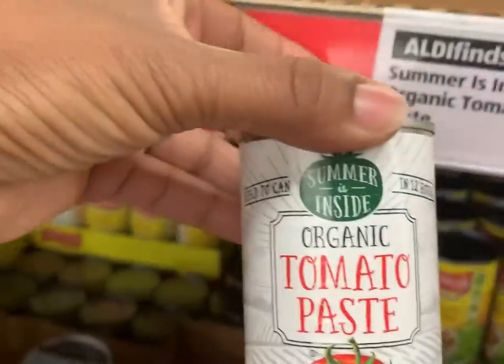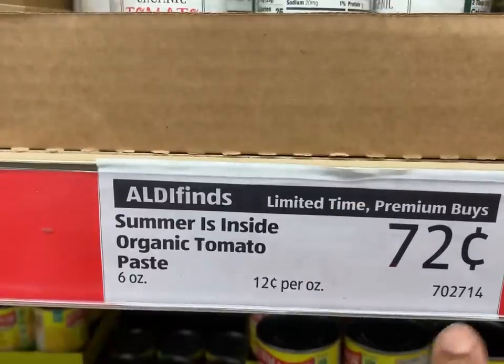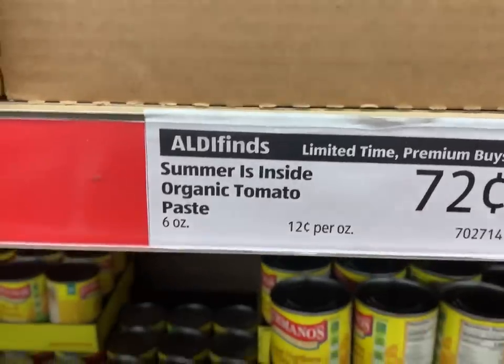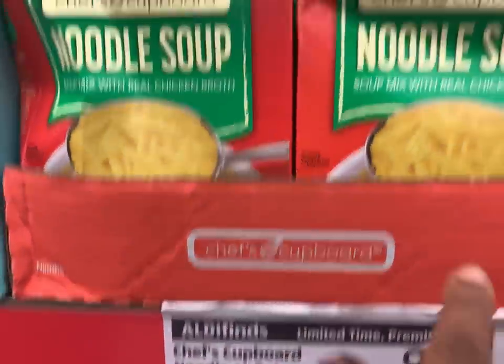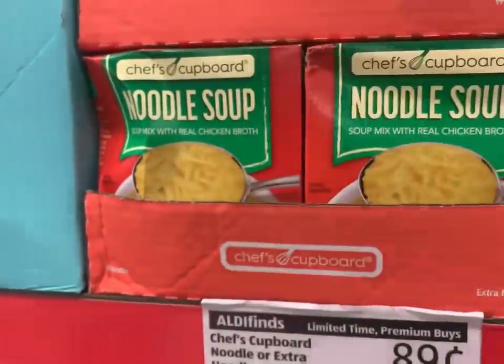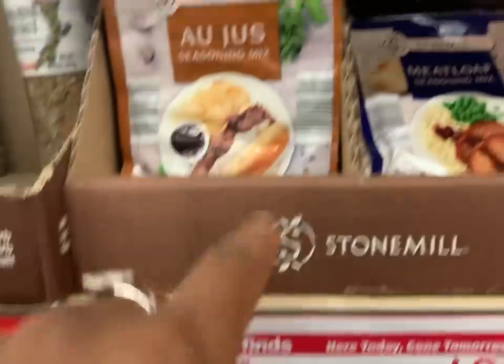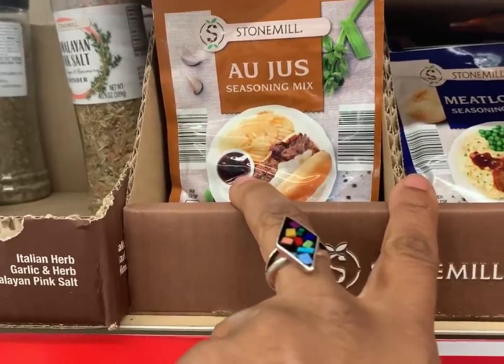If you're looking to be a little more organic, they have Simply Nature organic tomato paste for 72 cents. The Chef's Cupboard noodle soup mix is 89 cents and has two envelopes — you could get that for one dollar. And you can get two of those for one dollar. I hope you were able to get some good tips from that Aldi shopping walk.